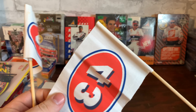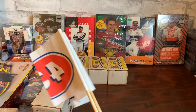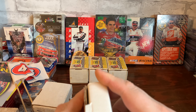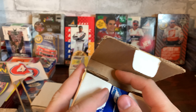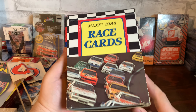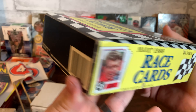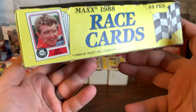Got some Richard Petty #43 flags here — they must have given these out at the racetrack or something. Another set of cards here. The 1991 update set. And my favorite piece here is this Max race cards from 1988 box, filled with 36 packs still sealed — I believe that's what he said, 36 packs were still sealed.